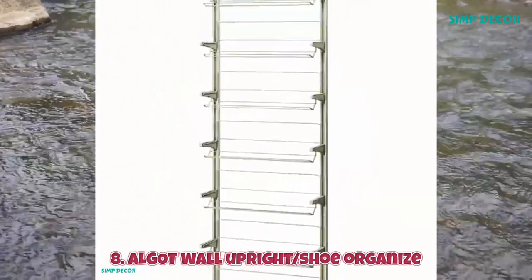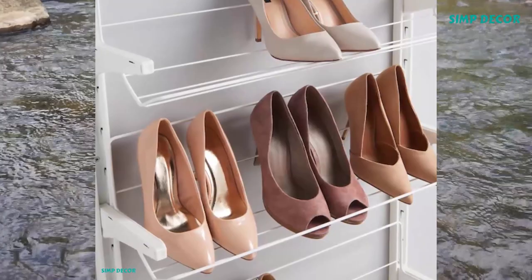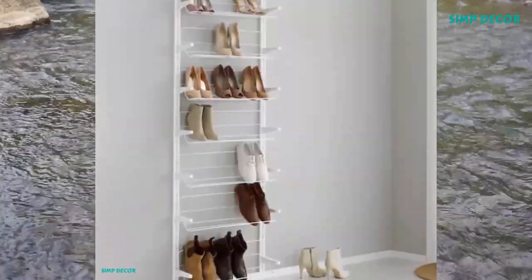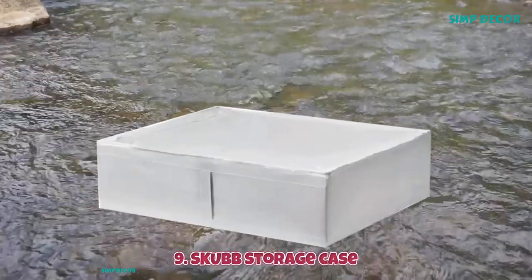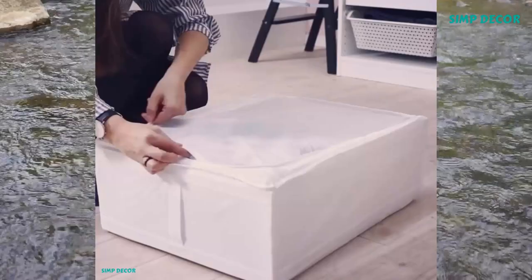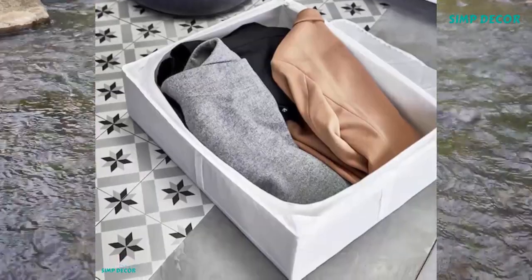8. Algot Wall Upright Shoe Organizer. A versatile system for the pantry, laundry room, or wherever it's needed. Just click the brackets onto the wall uprights to add a shelf or accessory. It's easy to add or remove parts as your needs change. 9. Skub Storage Case. Place this case in a wardrobe or slide it under the bed — great for storing seasonal clothes or bedding while protecting them from dust.